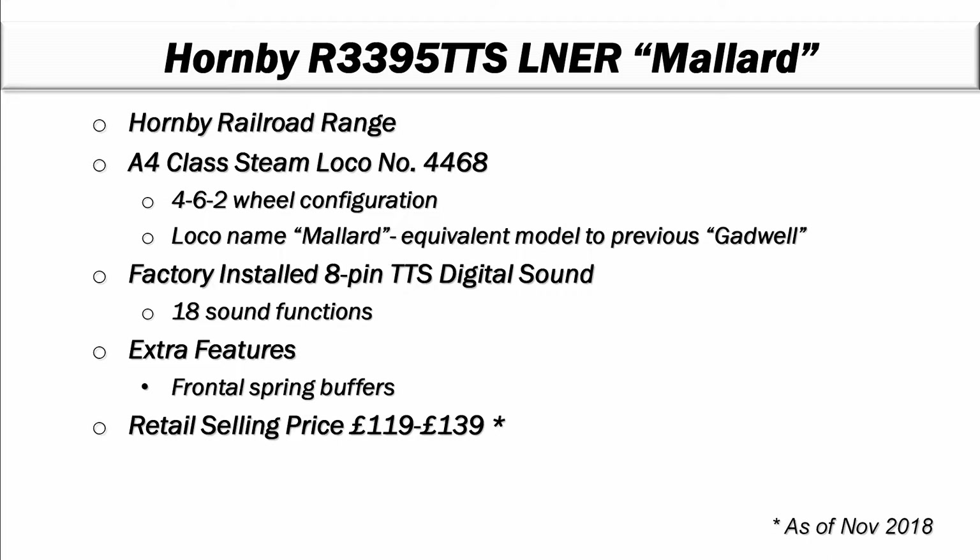Retail pricing is in the 119 to 139 pounds range. There is also a non-TTS version which typically sells for 20 to 30 pounds less. My recommendation is to go with the TTS installed - trying to retrofit sound into this locomotive is a lot of extra work, and it's more complicated than adding to a diesel because you've got the interconnect between the tender and the main locomotive to deal with. If you do get the cheaper version, you can buy the upgrade module and add TTS sound to the locomotive.